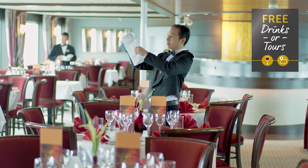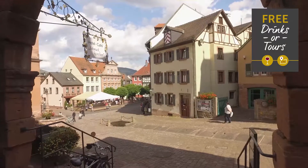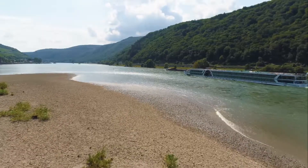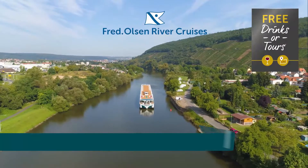Relax on board Brabant with a few glasses of your favourite tipple at lunch and dinner, or make the most of your time exploring ashore. The choice is yours with our fantastic offers — save with a free dining drinks upgrade or a free tour credit on your next river cruise.